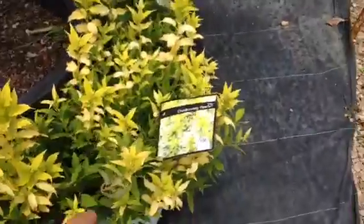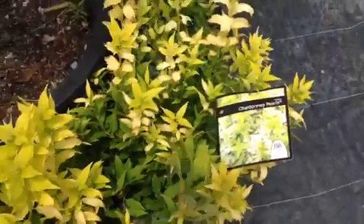Hey look, what is that? You know what this is? This is a Chardonnay Pearls. It's a Deutzia. Deutzia.